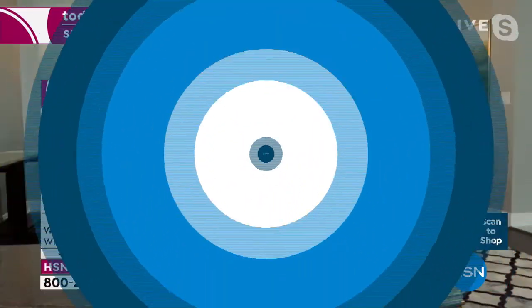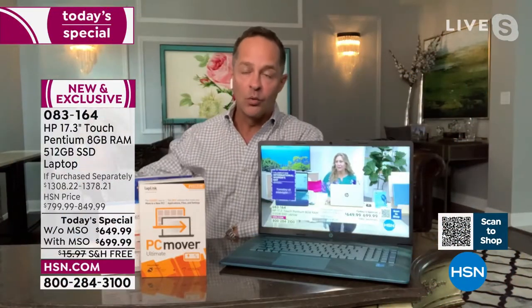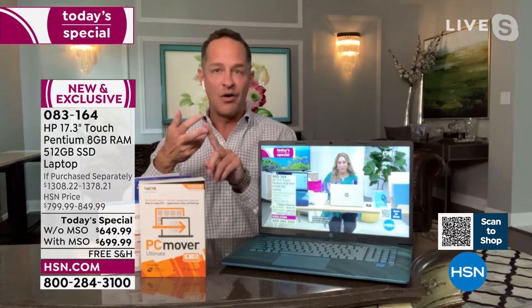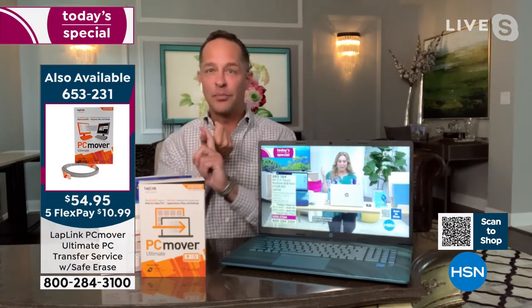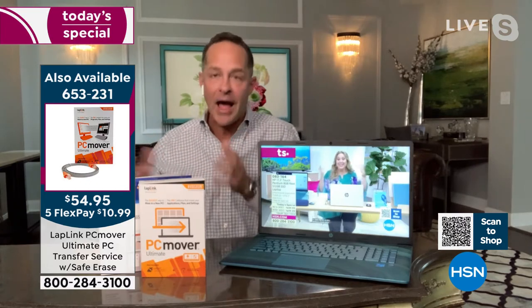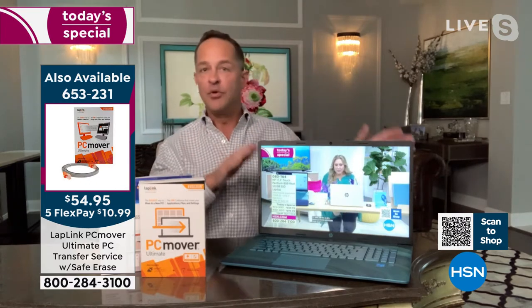PC Mover allows you to move everything from your old computer to your new computer — all the files, all the movies, all the music, all the games, all your programs, all the videos of your friends and family. Everything that's piled up on your computer, it moves it all over.